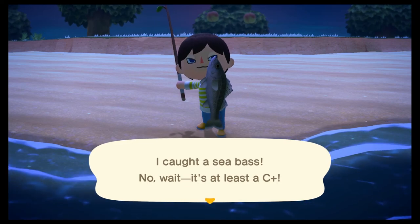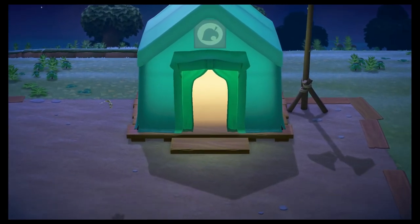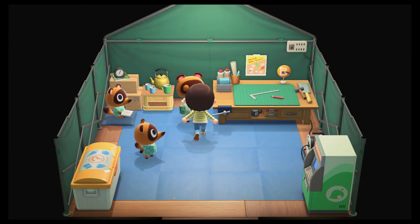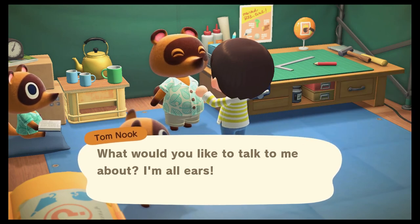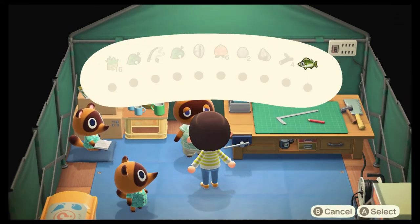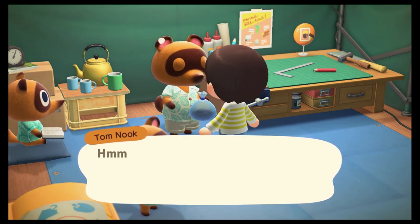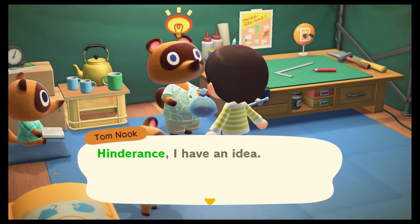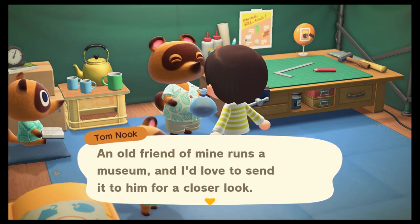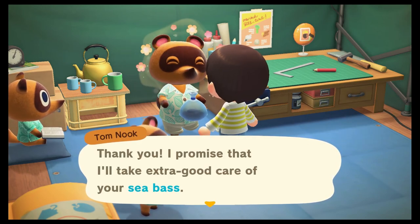I caught a sea bass! No wait, it's at least a C-plus. I was hoping to find one more tree branch. I show it to Tom and he says: what a catch — I do believe this is a sea bass. He mentions an old friend who runs a museum and he'd love to send it to him for a closer look. I agree, and Tom says he promises to take extra good care of my sea bass.